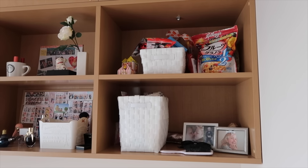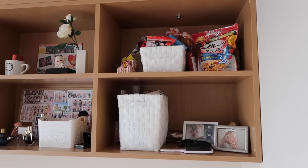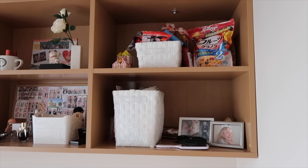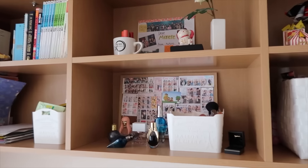I have some different shelves. The top one I use for snacks, the one underneath is for makeup and stuff. And this is also makeup.